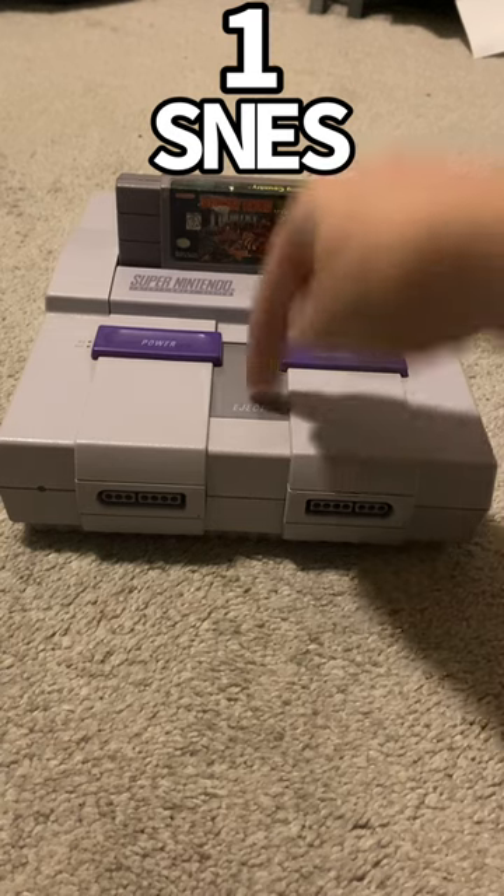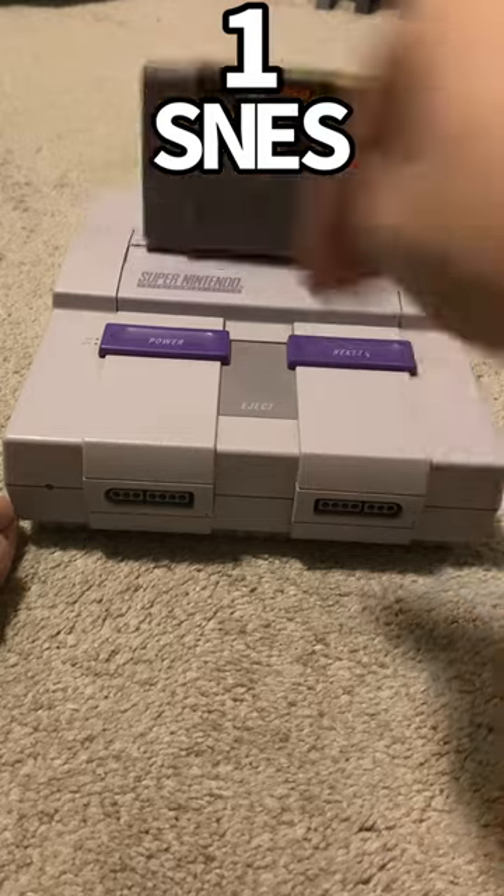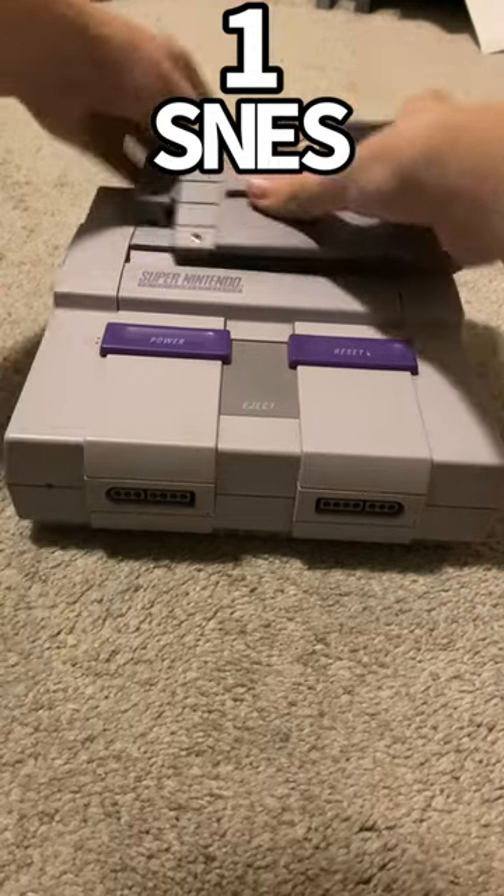And number 1 is the SNES, cause you get to launch the games. I mean like, launch them — like rockets. I get to launch my games!